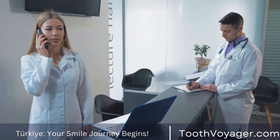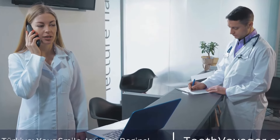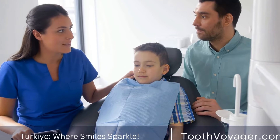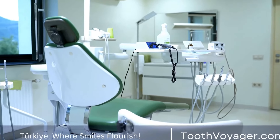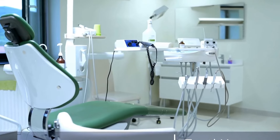Oral hygiene: good oral hygiene is essential for maintaining the longevity of a dental crown. Proper brushing and flossing can help prevent decay and gum disease, which can compromise the integrity of the crown. It's important to brush twice a day with a fluoride toothpaste, floss daily, and visit your dentist for regular cleanings and checkups.